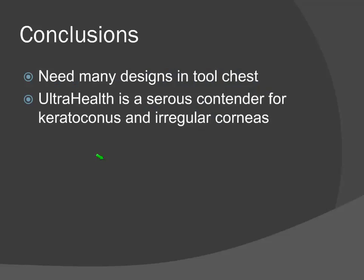In conclusion, as fitters of irregular corneas you need many designs in your tool chest. In my opinion, UltraHealth is a serious contender for keratoconus and irregular corneas. I've gotten a lot of mileage out of this lens and it astounds me why other practitioners aren't adopting it. Once you get comfortable with any modality it becomes second nature — I'm so comfortable with this lens that within two trial lenses we're there, and my chair time has remarkably decreased.